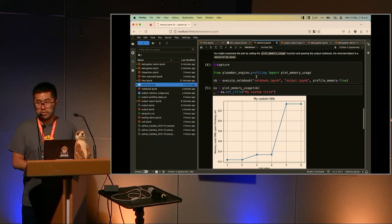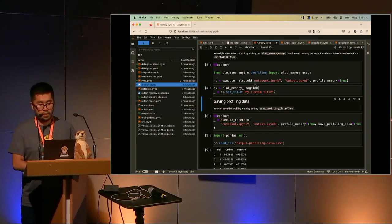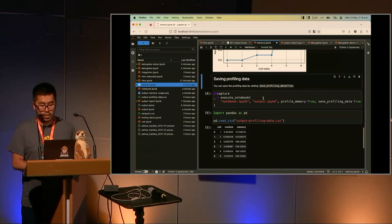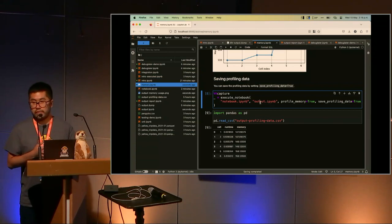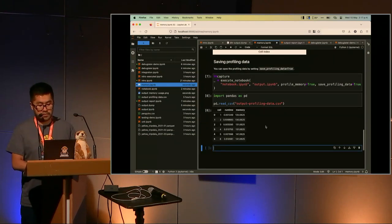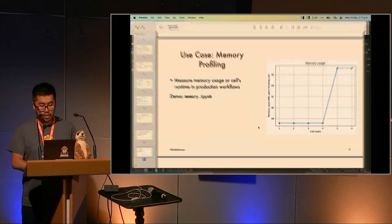You can customize the plot since it's a regular matplotlib plot — for example, adding a different title or changing colors. There's also an option `save_profiling_data=True`, which was a community contribution from someone running astrophysics simulations who wanted to analyze the measurements. This saves your profiling data to a CSV file with the cell index, runtime, and memory, so you can do your own analysis.